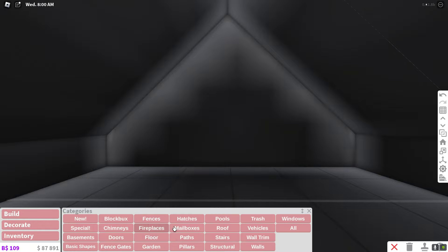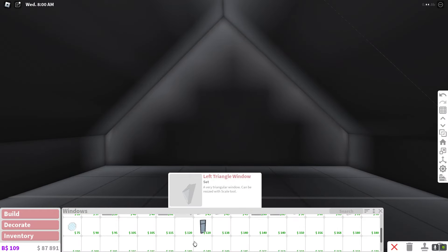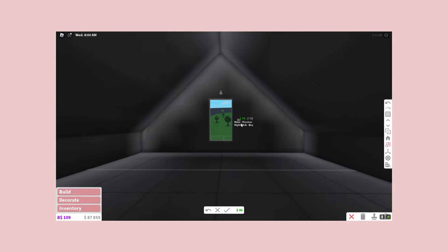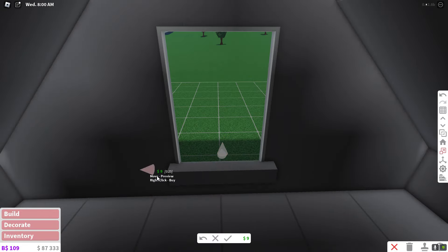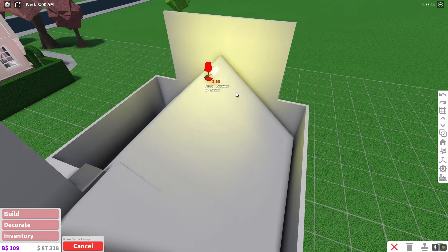But now we can get to the fun part where I can finally decorate, starting with Riley's window. I guess I could just use this one and resize it — save some money because all those basic shapes were expensive. Let's add a little window sill and also add a ledge. Just adding some lights on the roof.